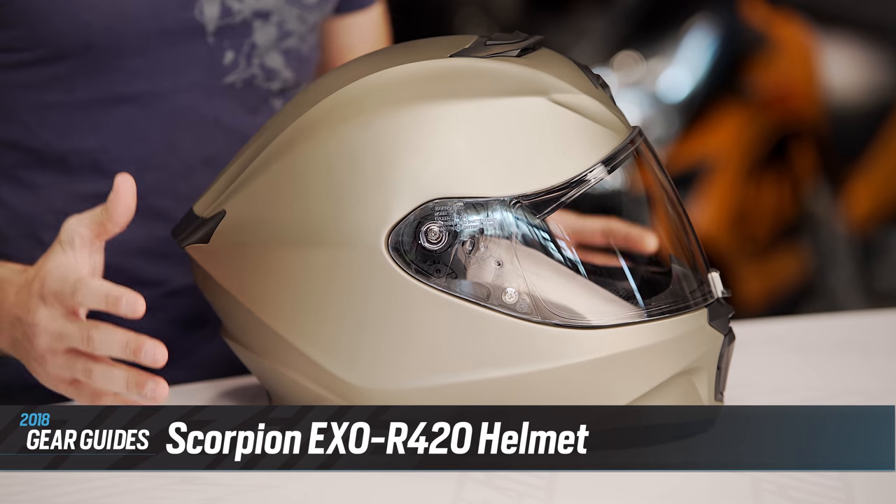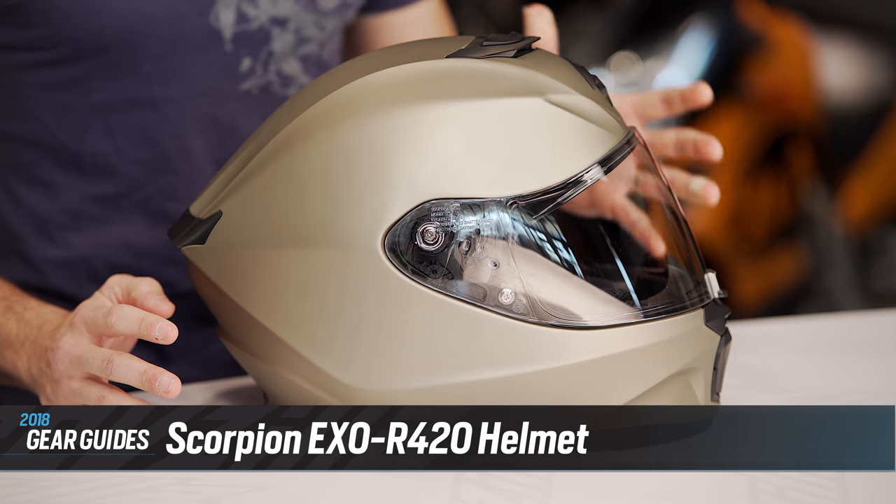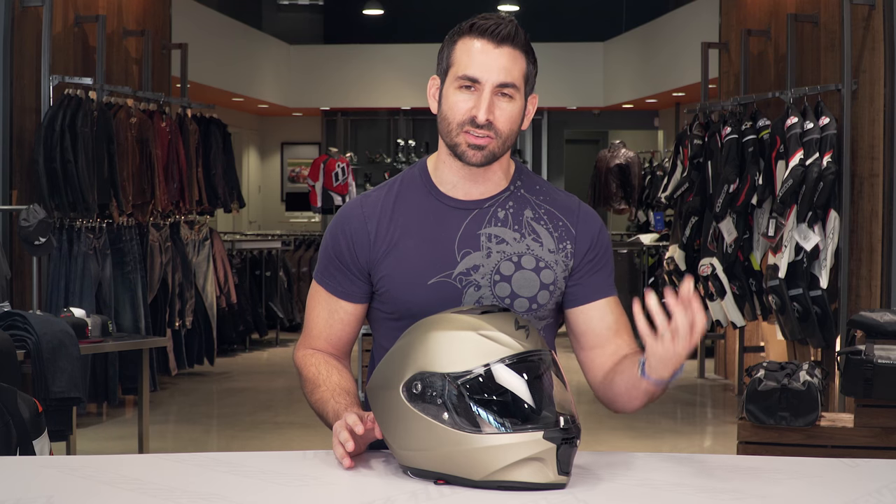First up in our 2018 guide is the best new helmet under $200 — this is the Scorpion XOR420. At first glance, you're going to look at a sport-oriented motorcycle helmet. Think your Ninja set, your Street Triple set, your naked bike set. There's a versatility to this helmet because it's going to do so many things well, whether you're upright, three-quarter, or in the tuck position.